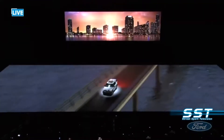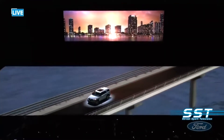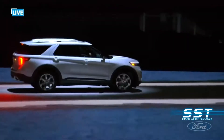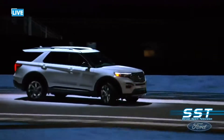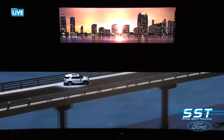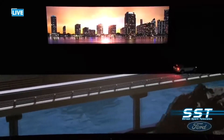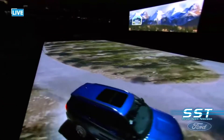The best-selling SUV of all time, the Ford Explorer, was showcased at the North American International Auto Show. It has been reinvented in a rear-wheel drive layout and shares its platform with the Ford Police Interceptor Utility and the 2020 Lincoln Aviator. All-wheel drive is also available.